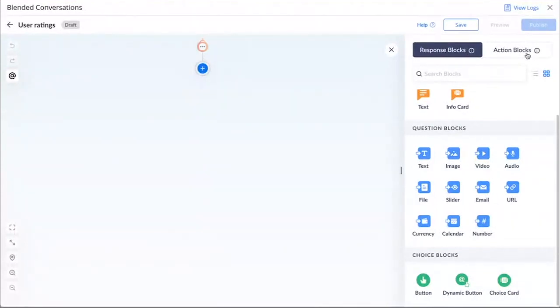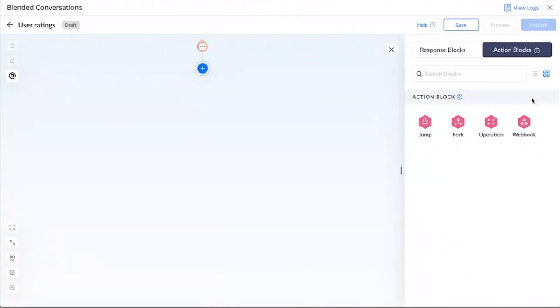In addition to these response blocks, we also have action blocks. With action blocks, Zia can perform different kinds of actions on the user's inputs and queries. With the jump block, you can divert the conversation workflow according to your needs. With the fork block, you can create multiple parallel paths and ensure that there are multiple directions to your conversation, thereby giving better context. You can also perform arithmetic operations on the inputs you gain from users — for example, you can calculate the total cost of delivery based on pin code or distance. Using Webhook, you can interact with third-party applications, for example to update the status of a ticket in real time.